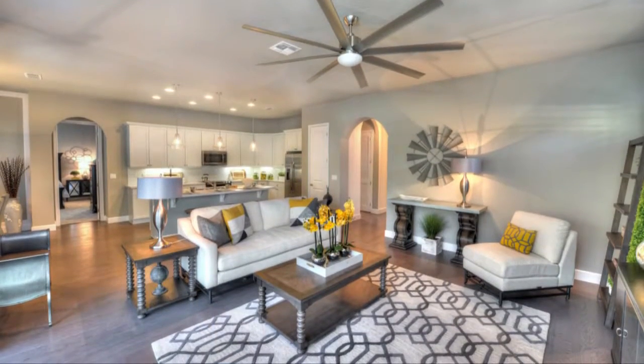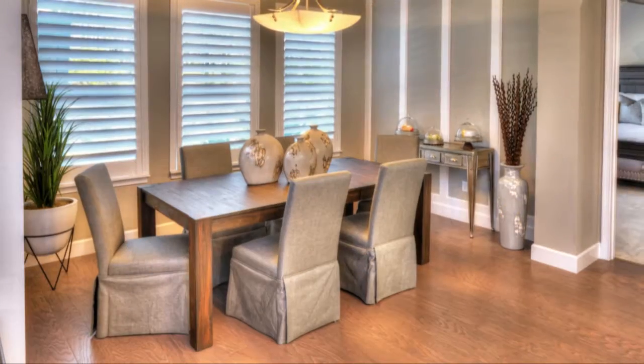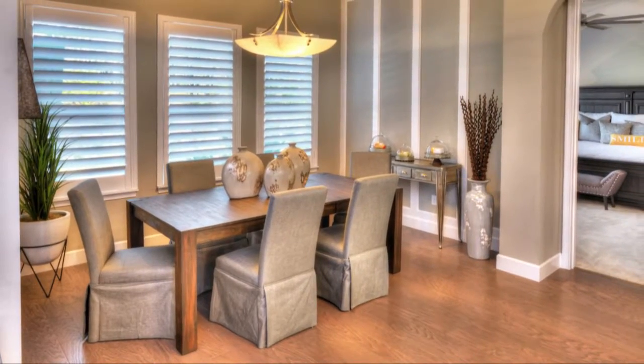Upon entering the gathering room, you'll experience the true brilliance of an open floor plan. The elegant dining room complements all of your family's entertainment and formal gathering needs.